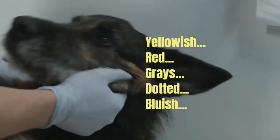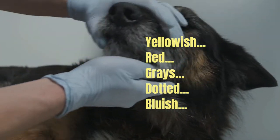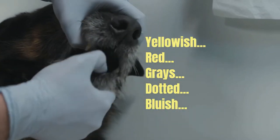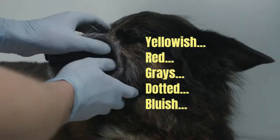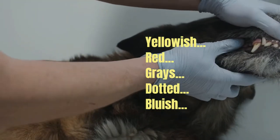Now that you know what the gums of sick dogs look like, it is important to note that the gums also give us information about circulation. If we press them with a finger and remove it, in a matter of a second they should return to their original color — this is the capillary refilling time. If this time is two seconds, the dog has a circulatory problem. Three seconds or more is indicative of shock.